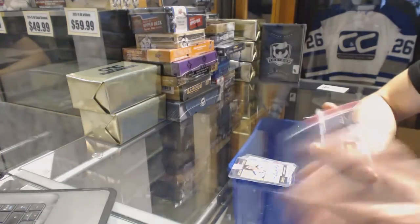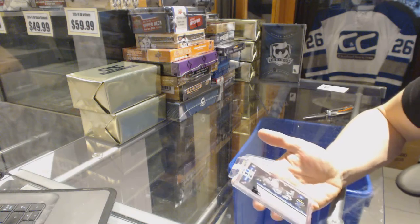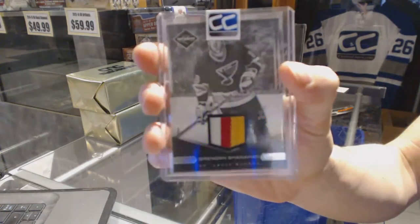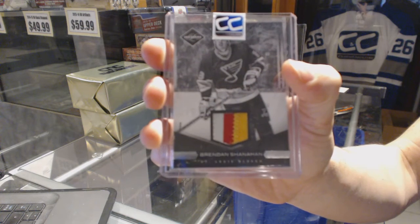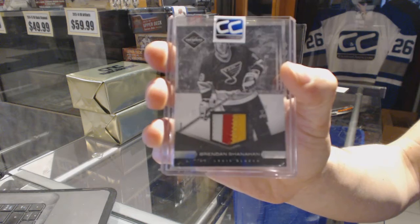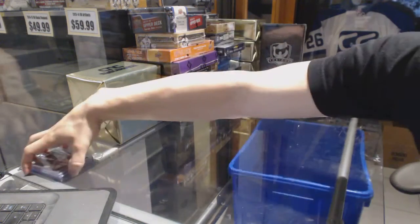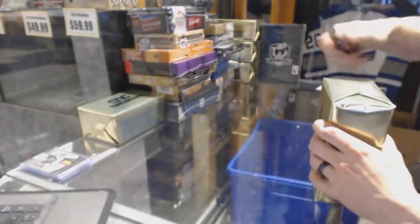And we've got an 11-12 Limited three-color base patch number 10 of 25 for the St. Louis Blues — Brendan Shanahan. 10 of 25 for the Blues, Brendan Shanahan. That's pull box number two.